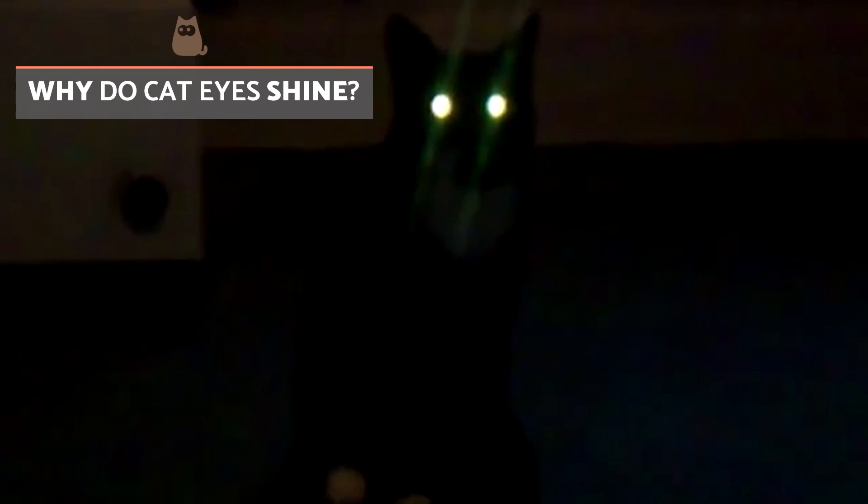Cats are not the only predator in the animal kingdom which have reflective eyes, and this common trait helps us understand why such a phenomenon occurs in the first place. In this Animal Wise video, we will explain all.